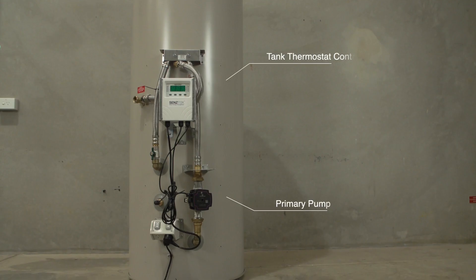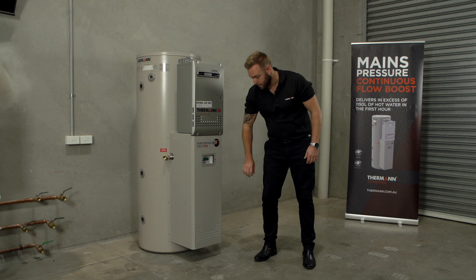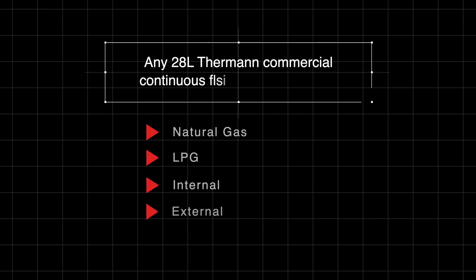The tank comes factory fitted with a primary pump and controller, housed under a tough metal cover. The tank has been designed so any of our 28 litre models can be attached to the front, either natural gas, LPG, internal or external.